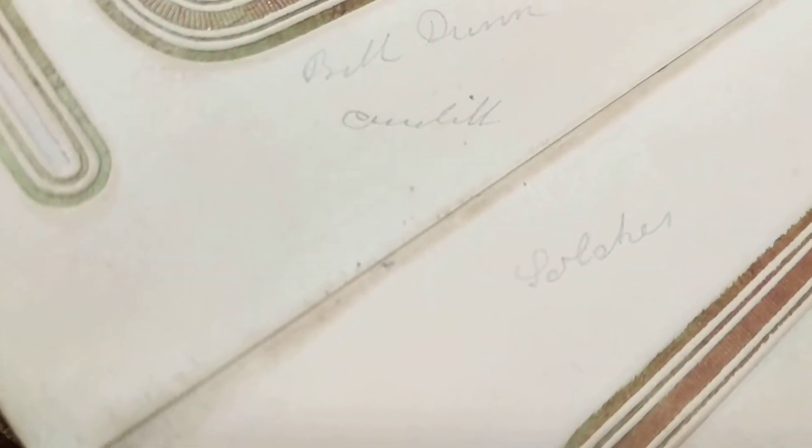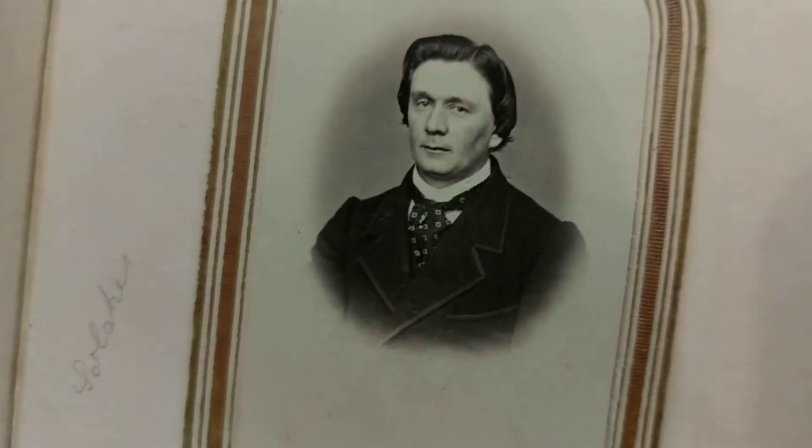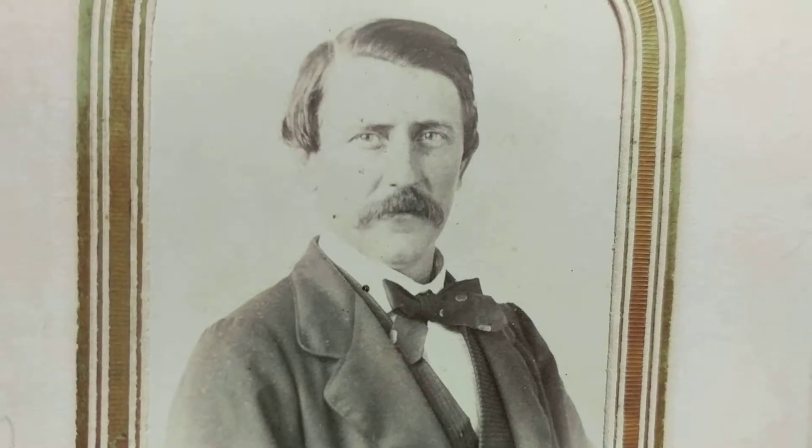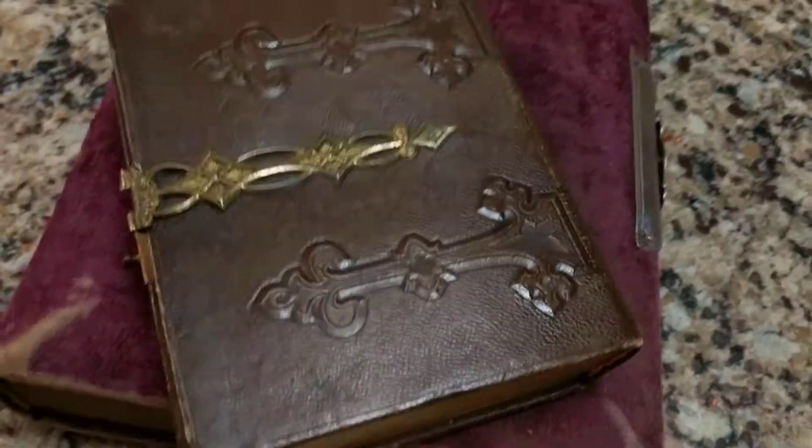Churchill maybe? Does it say Churchill? Can't tell. And we have this guy here, and the last page — we have this gentleman here and some info. Too bad I can't make it out. And that's the end of it.